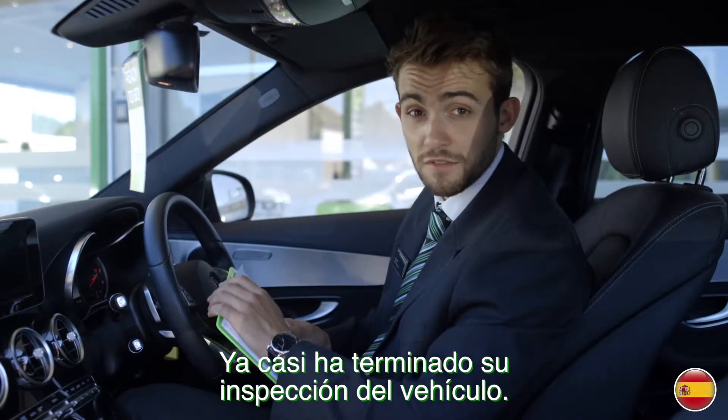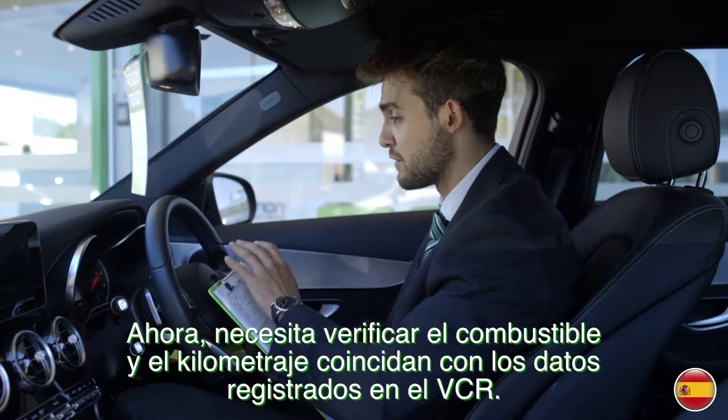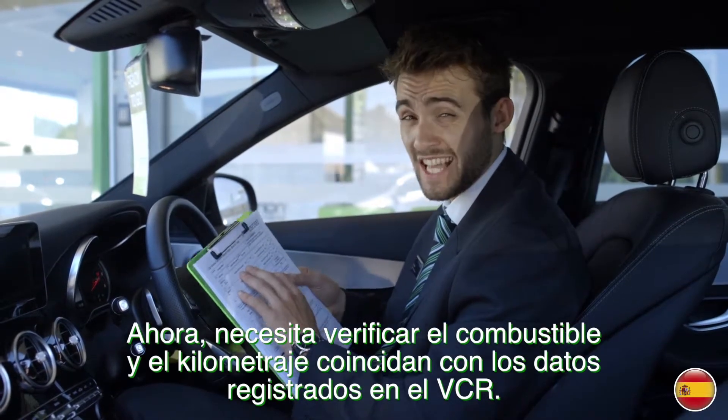You've nearly completed your inspection of the vehicle. Now you need to check that the fuel and the mileage match that of the VCR.